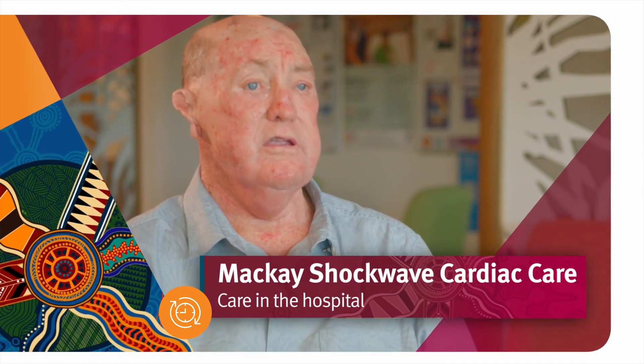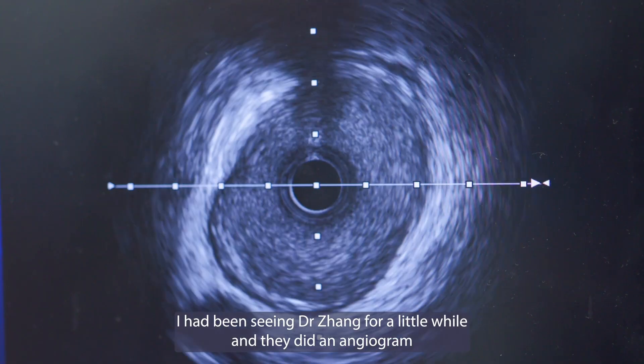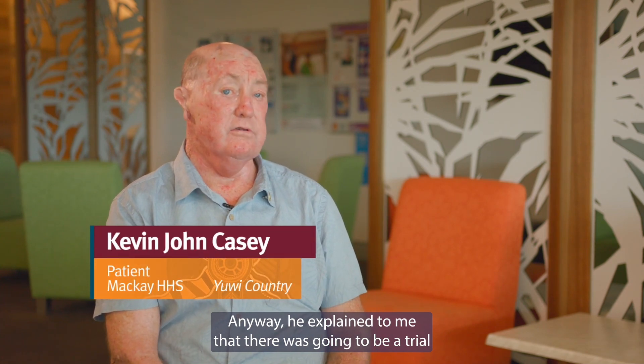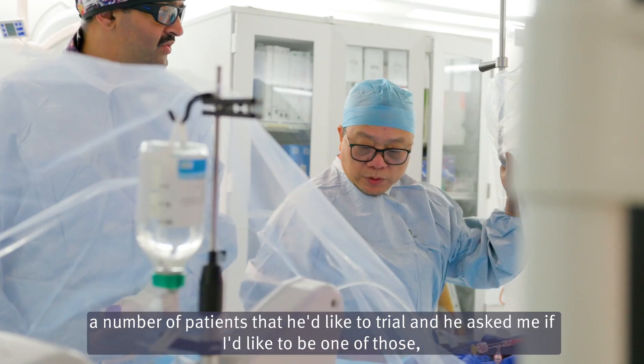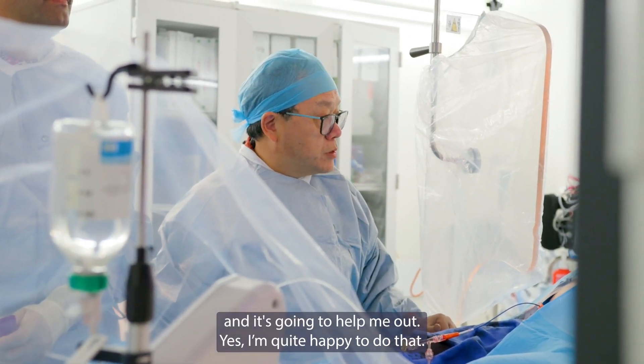We had been seeing Dr. Zhang for a little while and they did an angiogram and found a partial blockage in one of my arteries. He explained to me that there was going to be a trial and he had a number of patients he'd like to try it with, and he asked me if I would like to be one of those. I said, well, it's going to help him out and it's going to help me out — yes, quite happy to do that.